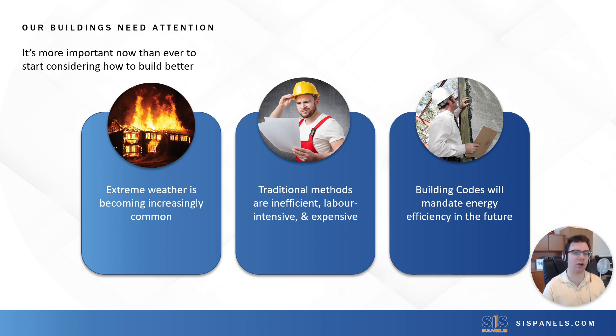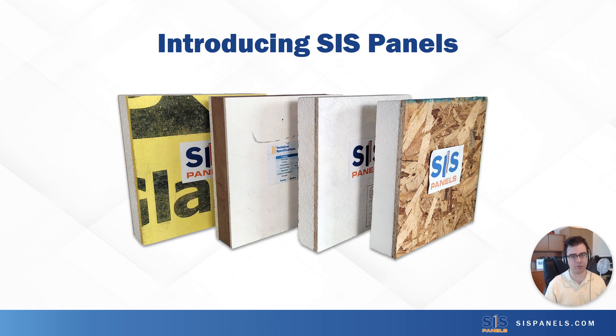And that's why we set out to design a product that makes building energy-efficient exterior walls simple. We don't want to change how people build. We want them to be able to keep the same preferred construction methods, techniques, and processes. Because you really shouldn't have to reinvent the wheel to build better. And that's where SIS Panels come into play.